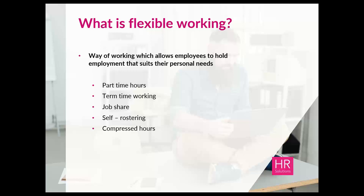You also have compressed hours, where somebody works their full-time hours but over a shorter working week, which ultimately makes their working day just that little bit longer.